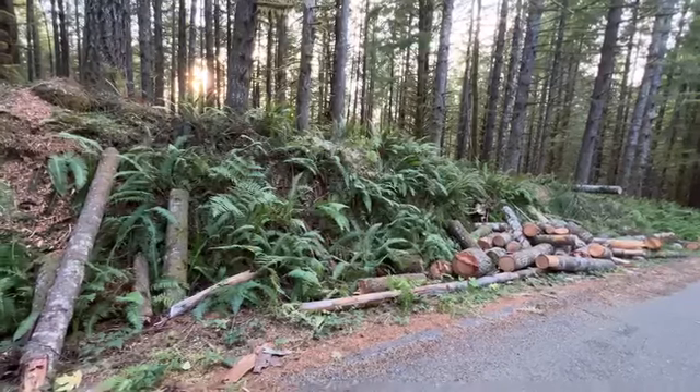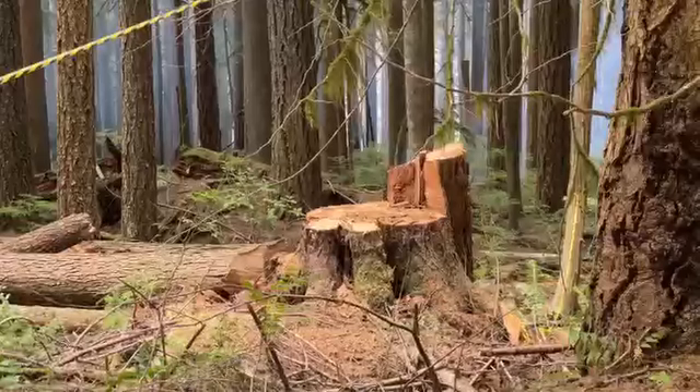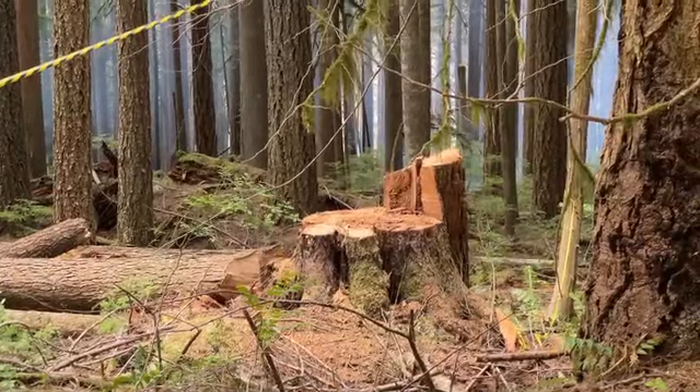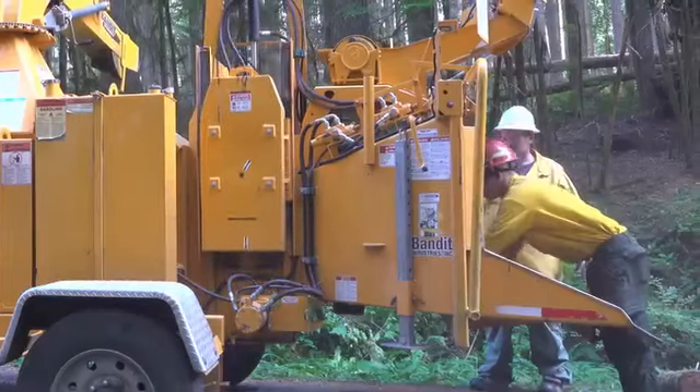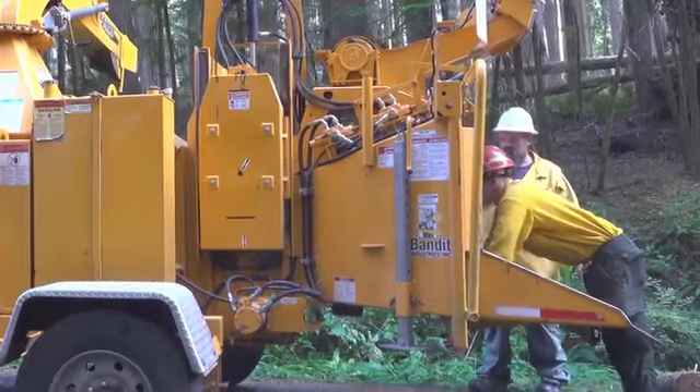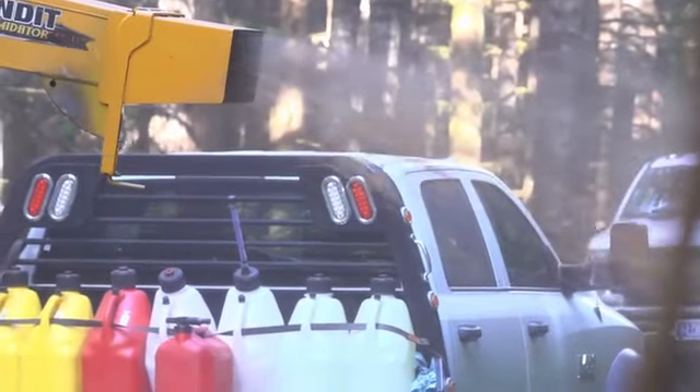The sights and sounds of firefighters at work are around every turn. For example, you see stacks of logs and brush and hear sawyers operating chainsaws in the distance. And then there's the work of the crews on the wood chippers, clearing the road of debris, often working just a few yards from smoking logs.